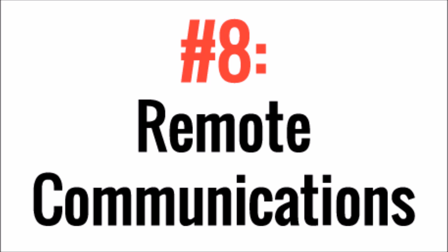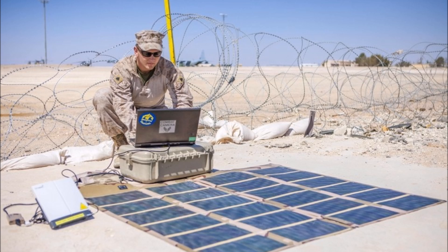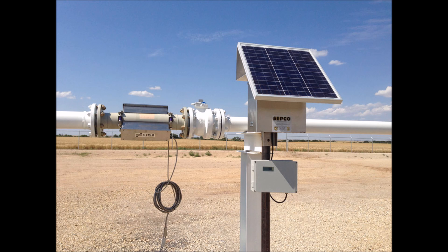Number 8, Remote Communications. There are just some places in the world that don't even have grid power for you to access for communications. Some examples would be military, science, or remote exploration. But solar has also been used for a long time in the oil industry to communicate readings from flow meters, for example.